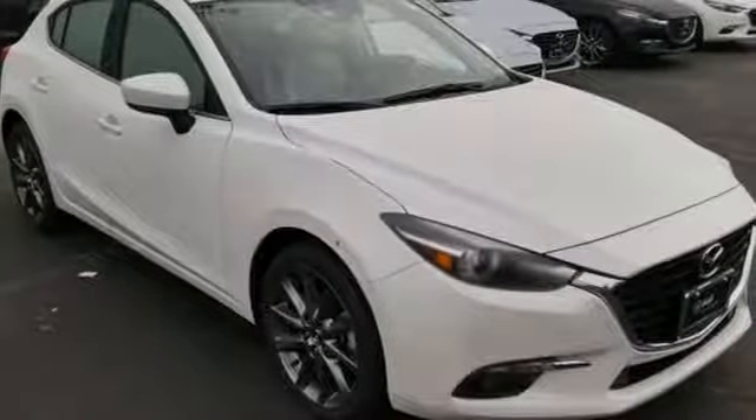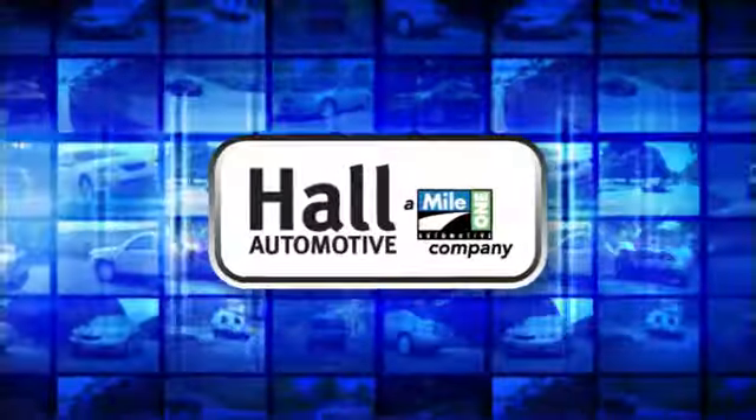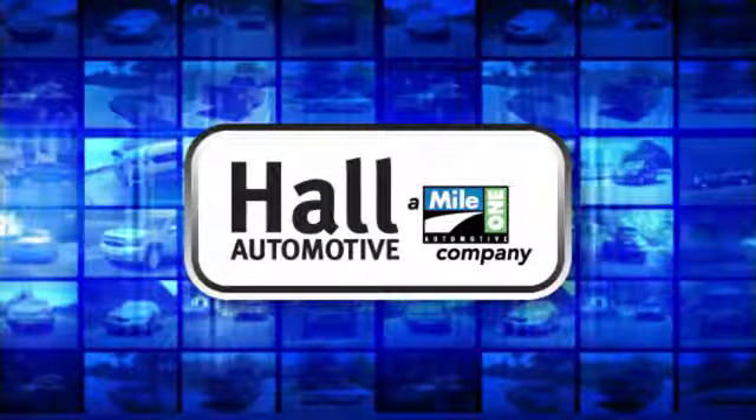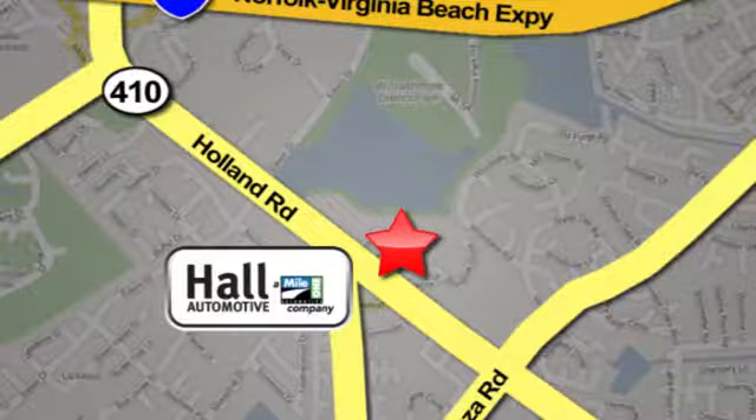There's even more to see in person. Take it for a test drive today. Haul Automotive — more cars, great people. Haul Mazda, a mile one company, is conveniently located at 4372 Holland Road in Virginia Beach.